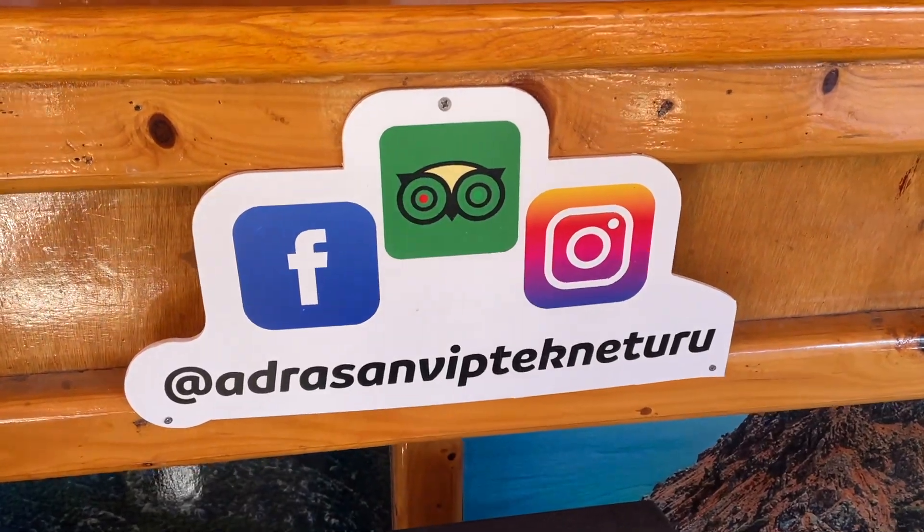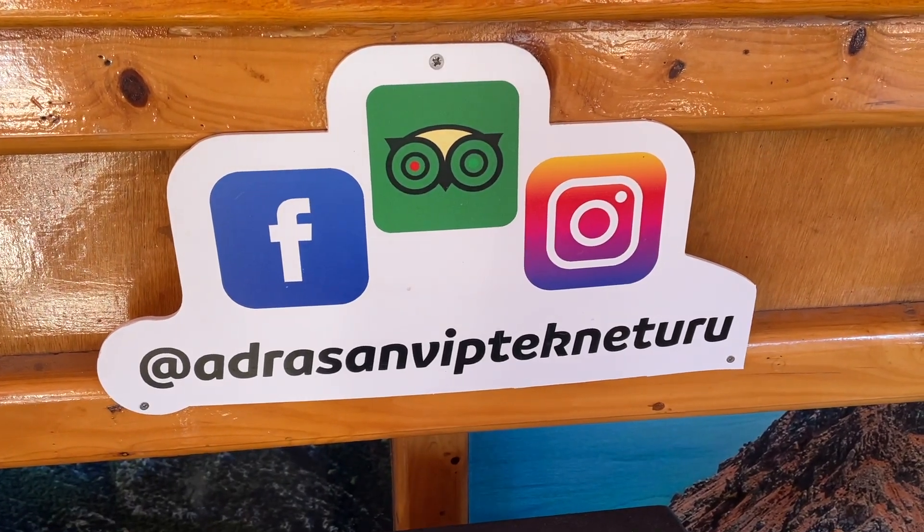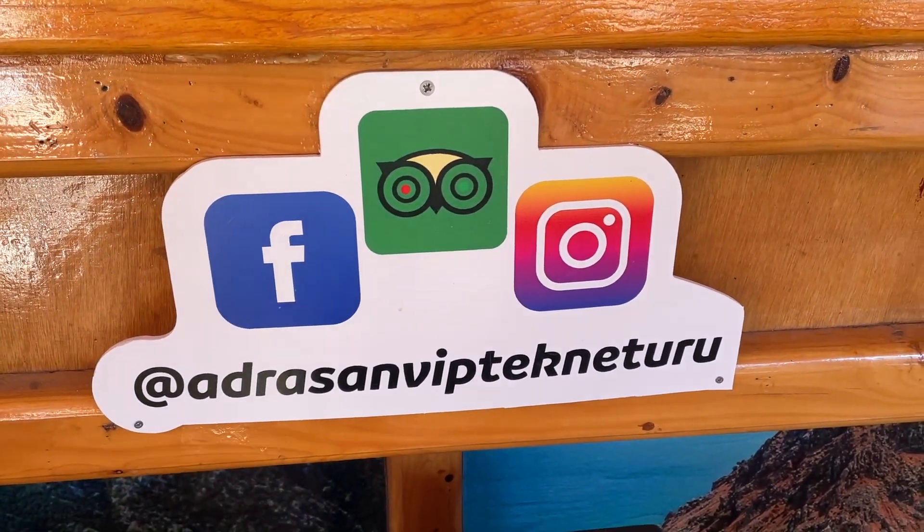I'll put the contact info on screen for this guy's tour — not a partnership, it's just a really good tour. His whole objective is to try and avoid the other boats since it's such a popular place. He said in 10 minutes all the other boats would be gone, and that's what's happened — we're now the only boat here. If it wasn't so wavy at the start he would have gone to other areas where all the other boats didn't go. It's a good tour to do if you want to avoid the crowds.